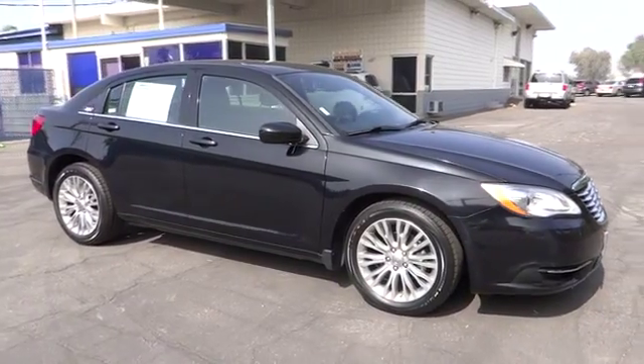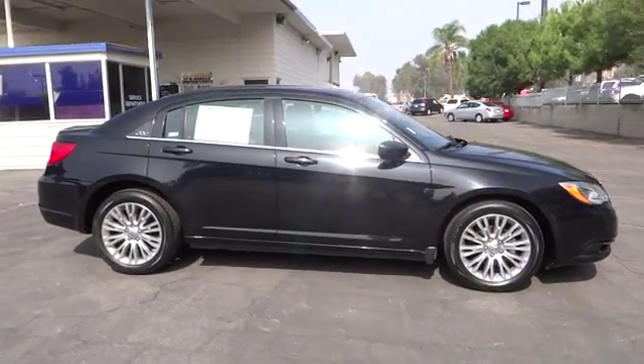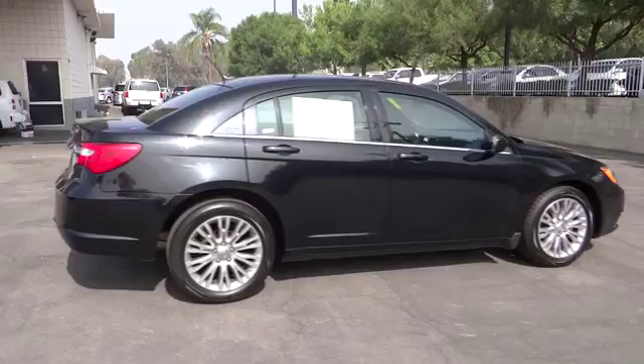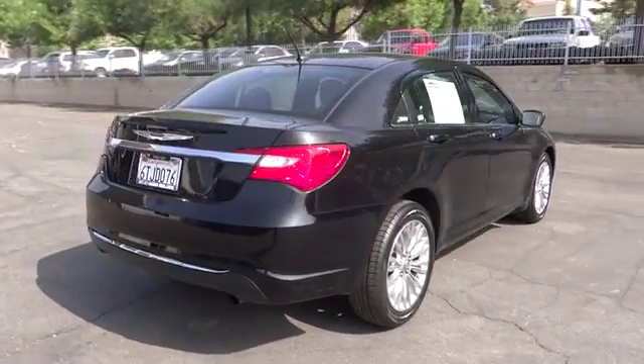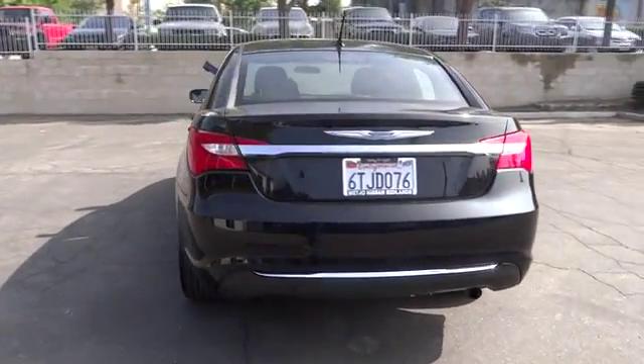2012 Chrysler 200. This mid-sized sedan from Chrysler is loaded with modern comforts. Thicker seats, LED lighting, and noise dampeners are just a few. This 200 model for Chrysler takes an aggressive step into a competitive market and is priced below $15,000.